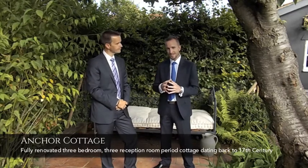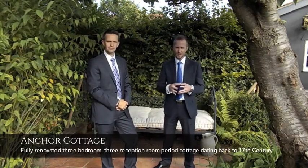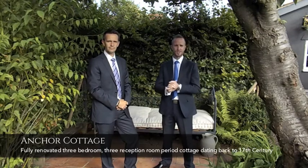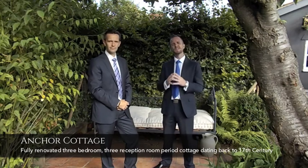Dating back to the 17th century, it is a three-bedroomed, three-reception-roomed semi-detached cottage. As I say, it's packed full of character and quality, so there is plenty to tell you and show you. So without further ado, let's go and take a look around.